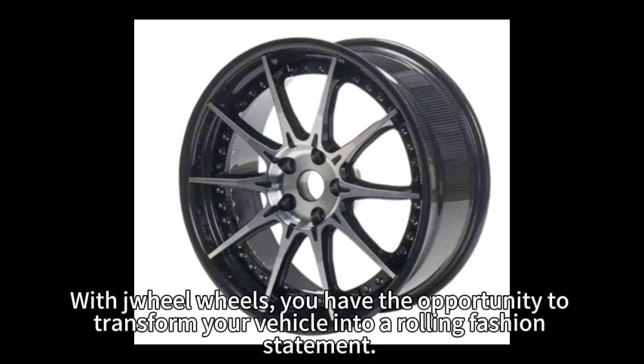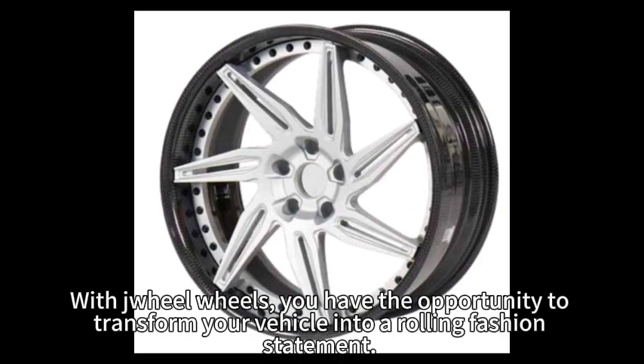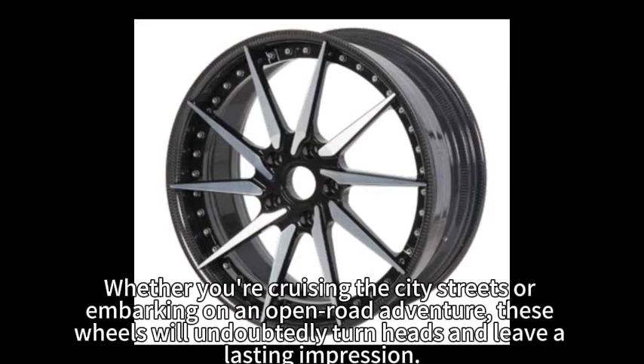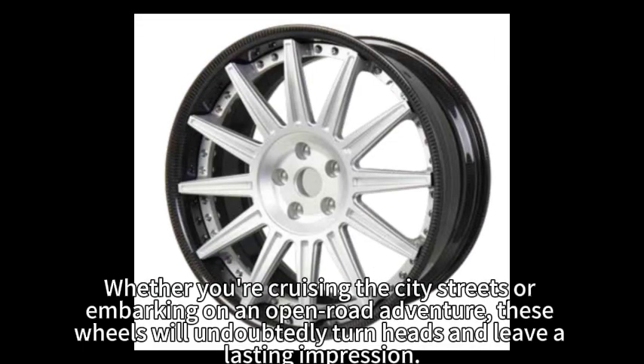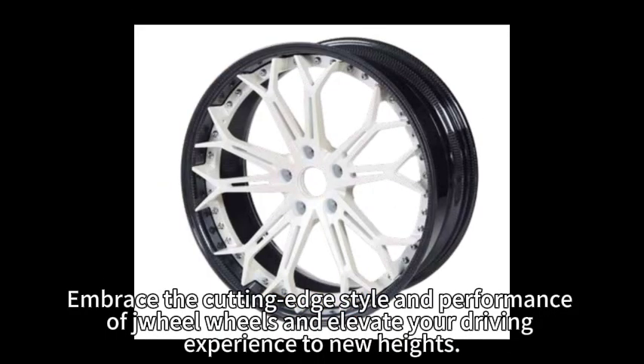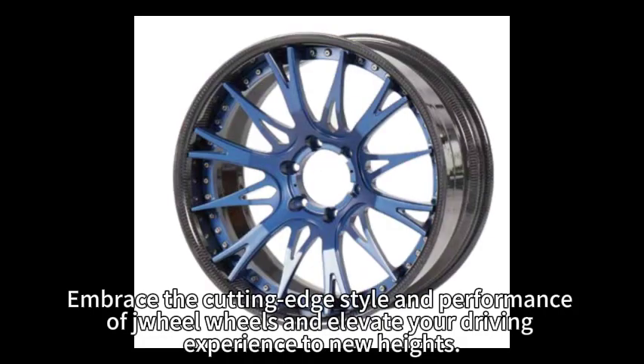With Zhiyu wheels, you have the opportunity to transform your vehicle into a rolling fashion statement. Whether you're cruising the city streets or embarking on an open-road adventure, these wheels will undoubtedly turn heads and leave a lasting impression. Embrace the cutting-edge style and performance of Zhiyu wheels and elevate your driving experience to new heights.